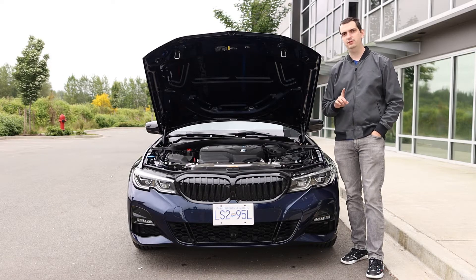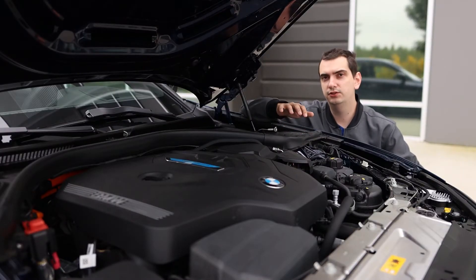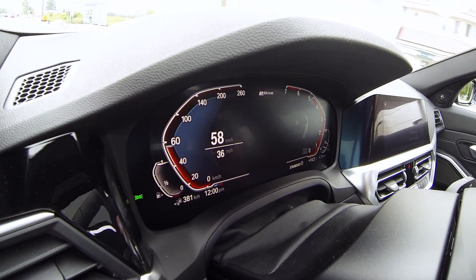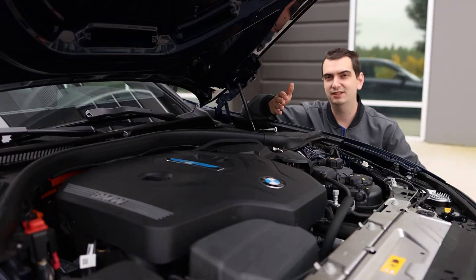But that's only half the story. Most of the time this engine only produces 248 horsepower. To get the full 288, you have to be in something called extra boost, which gives you an additional 40 horsepower, but only up to 10 seconds at a time. So most of the time, it's not running on its full potential.